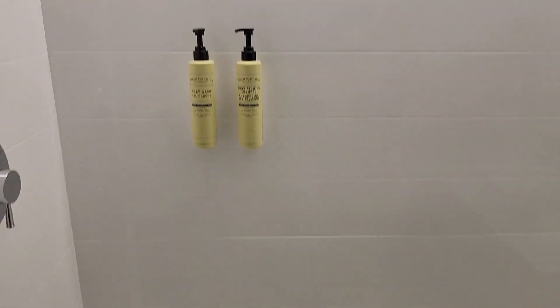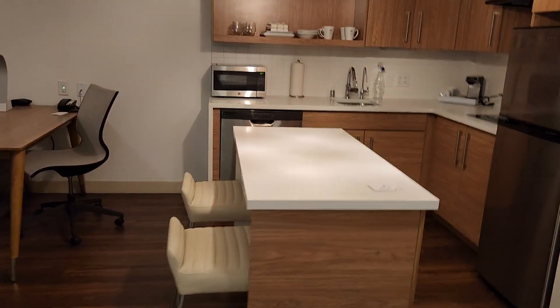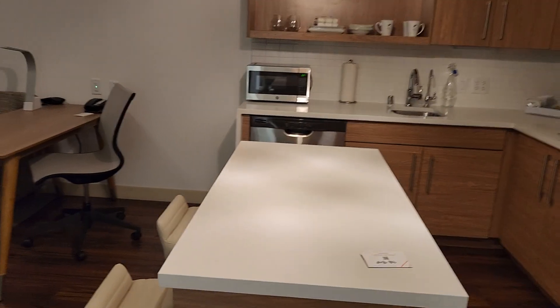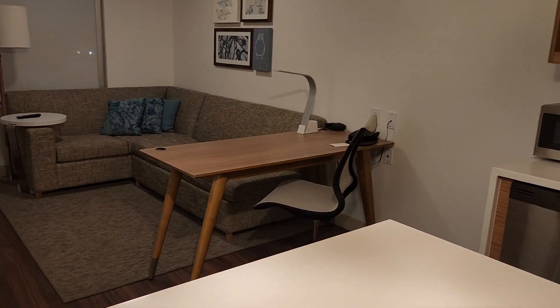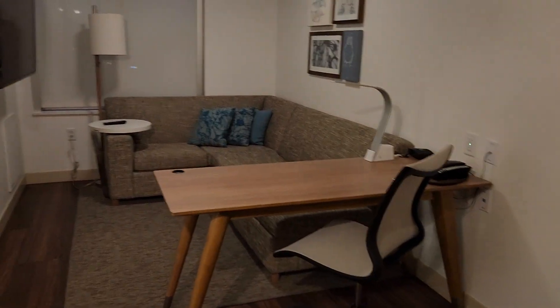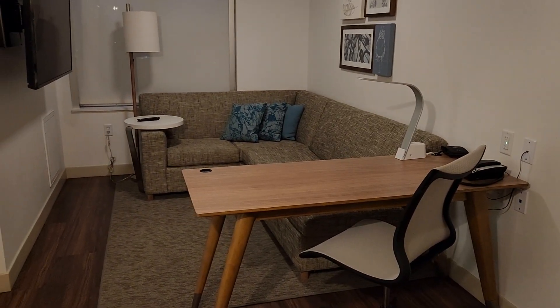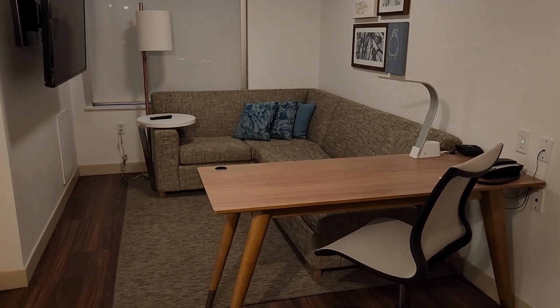Once again, this is the Element Sacramento Airport Hotel in Sacramento, California. One thing that's a bit misleading is that it's not as close to the airport as you would think — it's not too far, but it's definitely not right by the airport. There's actually quite a bit going on around it, like a Best Buy and a bunch of restaurants, shopping malls, and that kind of thing.